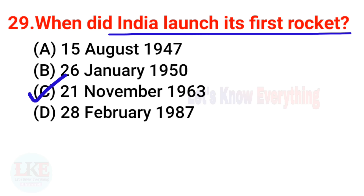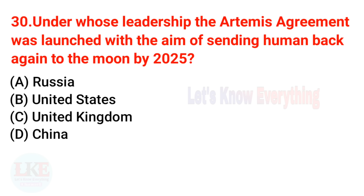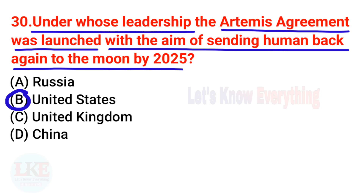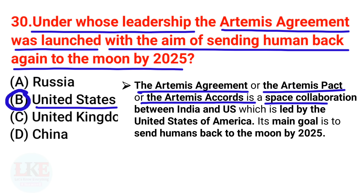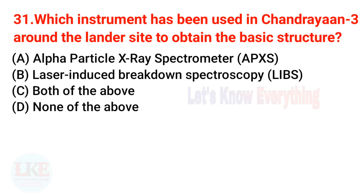Question 29: When did India launch its first rocket? The right answer is 21st November 1963. India launched its first rocket from Thumba, Thiruvananthapuram, Kerala. Question 30: Under whose leadership was the Artemis Accord launched, with the aim of sending humans back to the moon by 2025? The right answer is the United States. The Artemis Accord is a space collaboration between India and the US, led by the United States of America. India signed the Artemis Accords in 2020, before the Chandrayaan 3 launch.